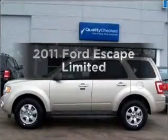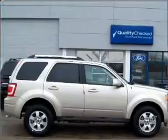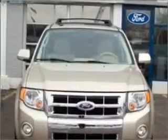Presenting the 2011 Ford Escape. Travel the roads in style and comfort in this great vehicle with an efficient four-cylinder engine that responds smoothly to its six-speed automatic transmission.